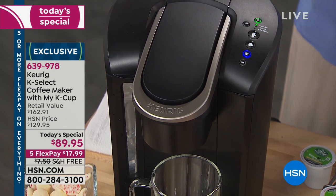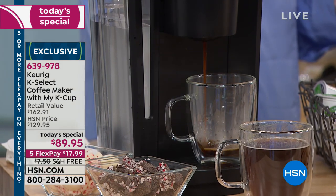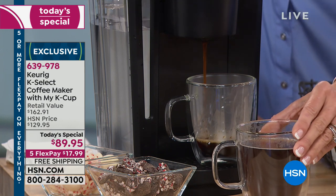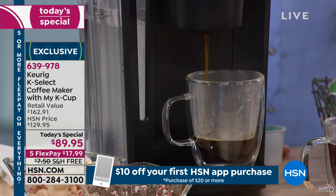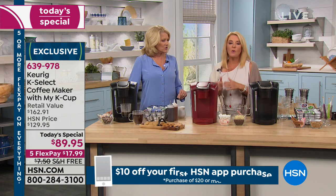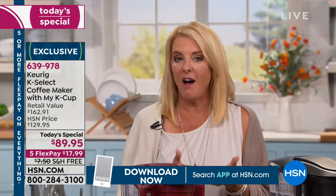When you're using just a filter and regular grounds, you never know — too much, too little, why is it so weak, why is it too strong. It's a mystery. Also, there's actually a filtration system in here, which is really cool because we've included that, and it's going to filter your water to make the best tasting cup of coffee, tea, or hot cocoa — whatever you desire.